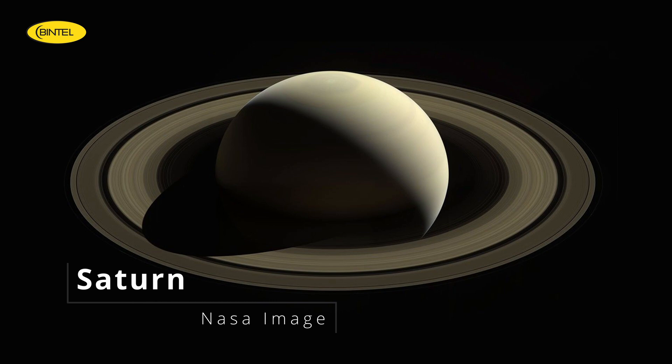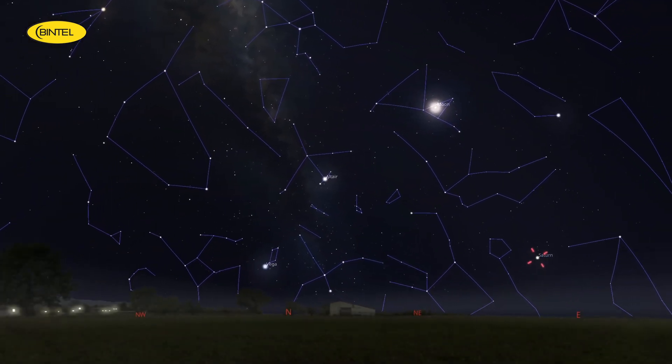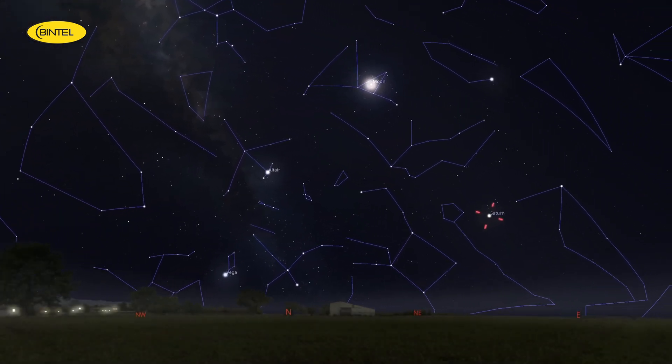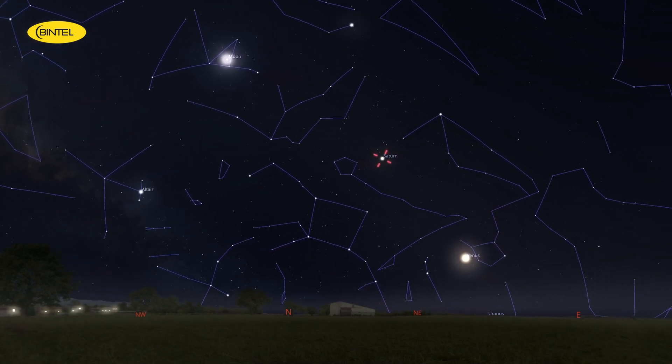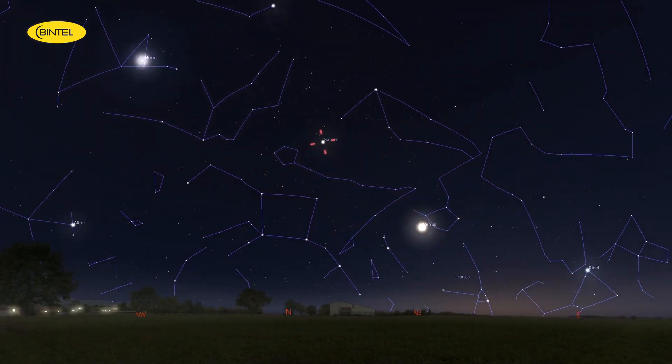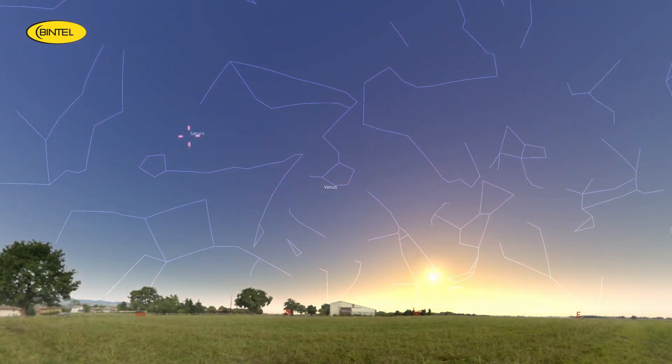Now if you're more of a morning person or a dedicated night owl, Saturn is the star of the show right now. You'll find it rising in the east around 4am, and by dawn it's high in the sky, making it ideal for telescopic observing. The big news with Saturn this month is that it's no longer edge-on, which means the rings are starting to open up again. That slight angle makes a big difference — even a modest telescope will show you the classic ring silhouette. If you're lucky enough to have clear skies, it's well worth setting an alarm for.